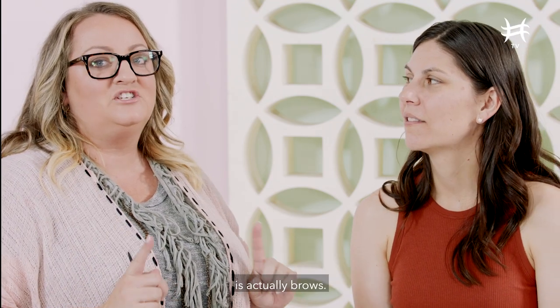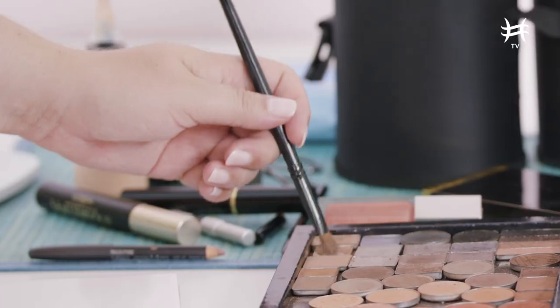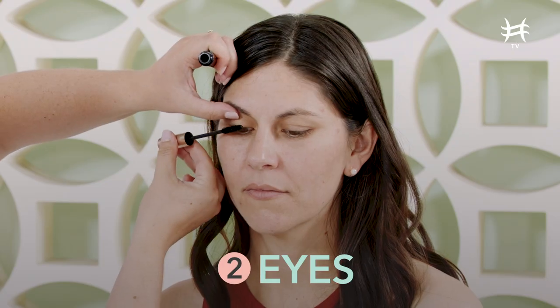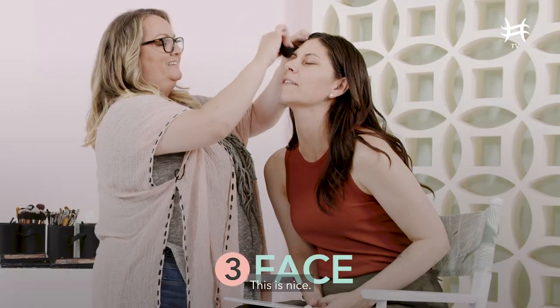All right, so the first thing we're going to start off with is actually brows. This is nice.